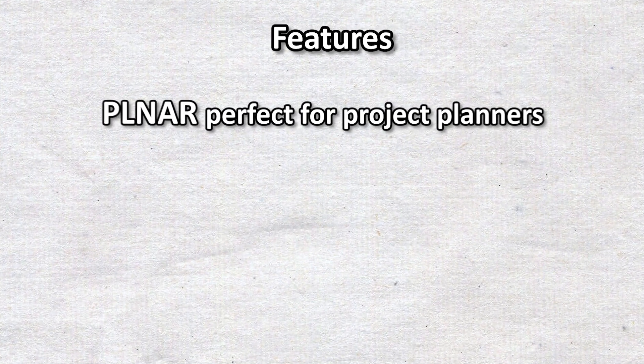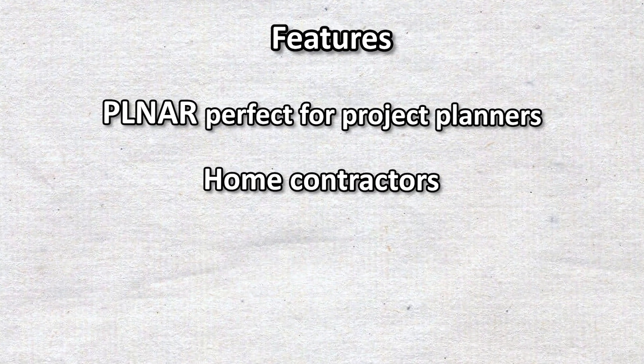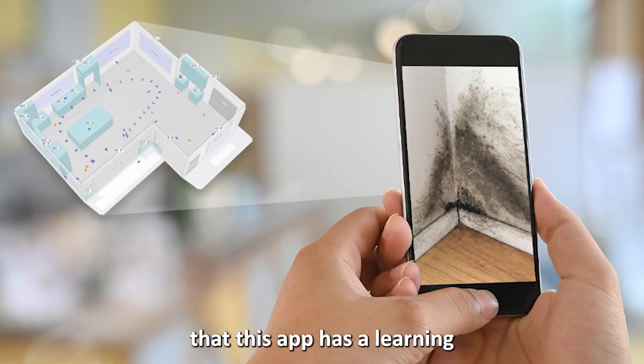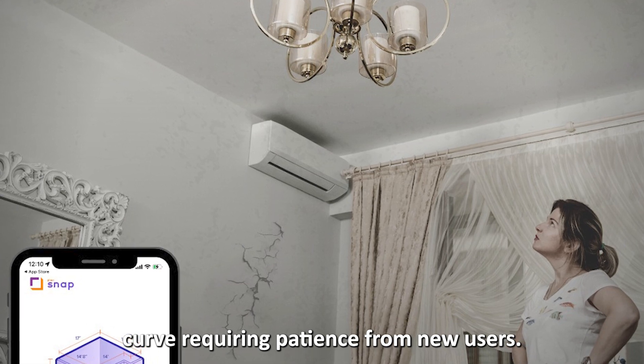These features make PLNAR perfect for project planners, home contractors, insurance adjusters, and interior designers. It's worth noting, however, that this app has a learning curve, requiring patience from new users.